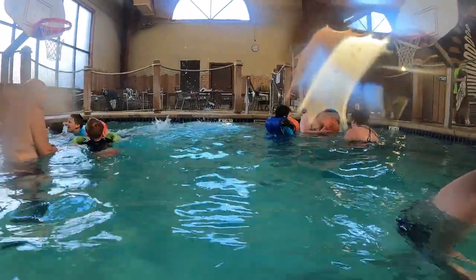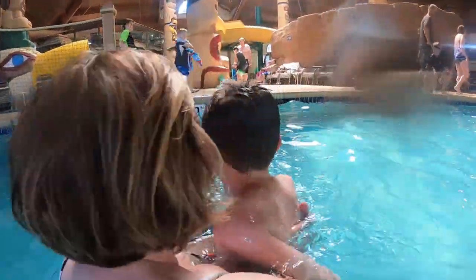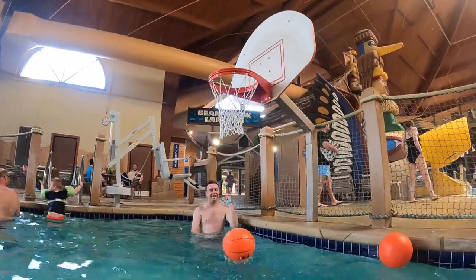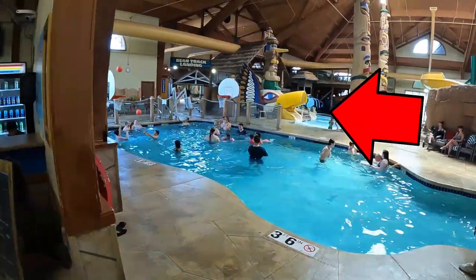It's four foot two inches in here, so a little bit deep for Cohen. I can't get out of the pool until I make one — there we go. I'm like one for a hundred. And there are some smaller water slides for kids — these are kids slides.